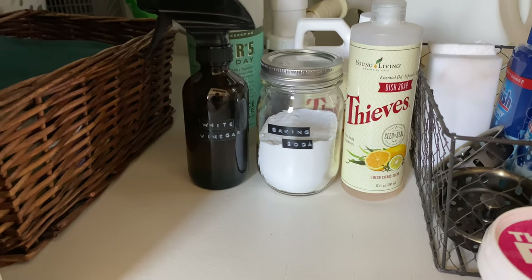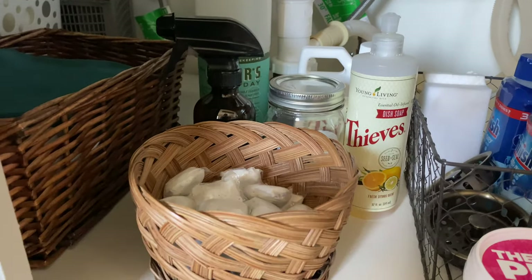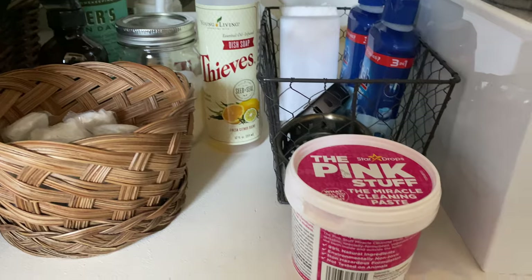I also have some baking soda and white vinegar in here, because there are so many things you can do with those two things, so I try to keep those on hand all the time.